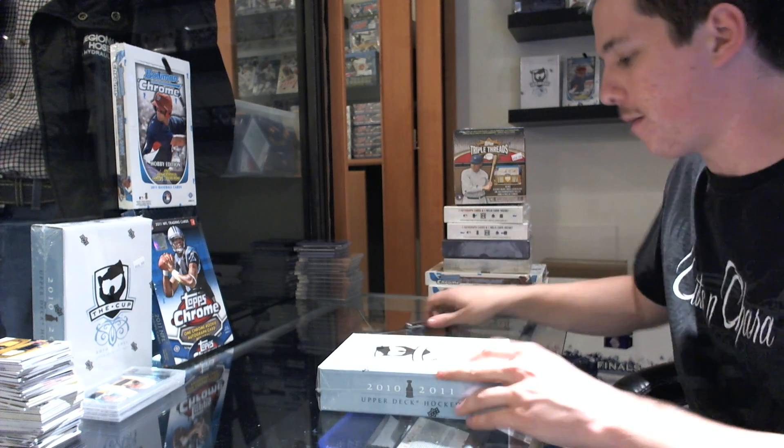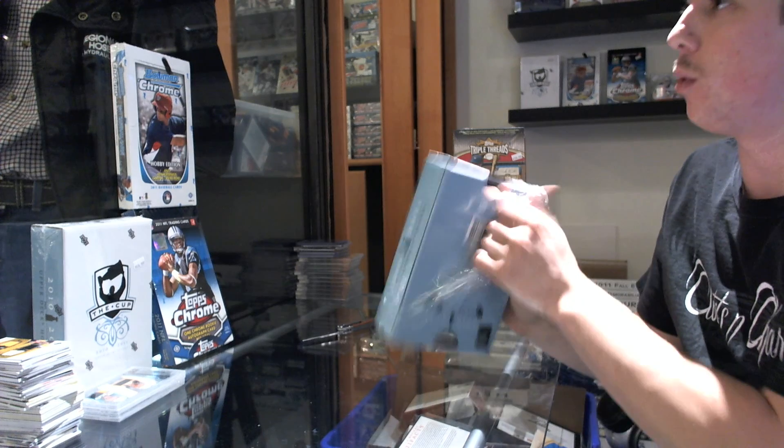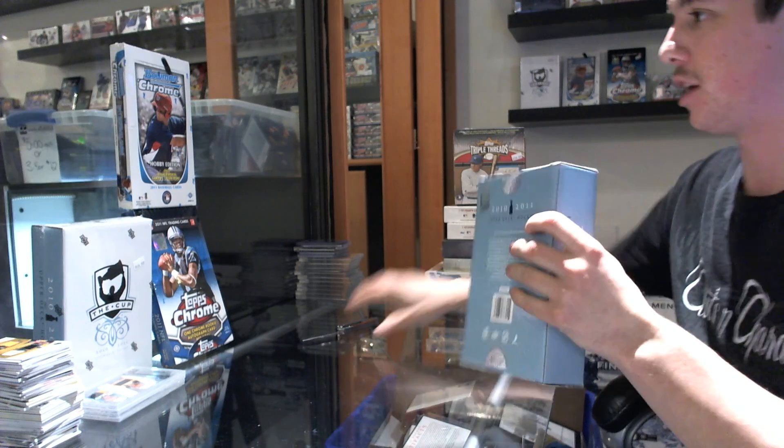Alright, here we go. Finishing off CNC number 487 with the big boy, Tanny Levin, Upper Deck, the Cup.